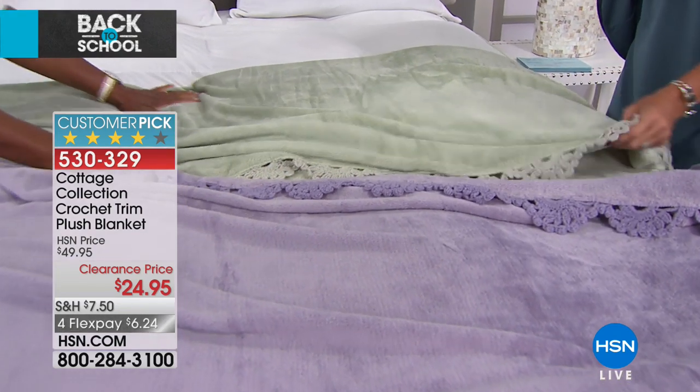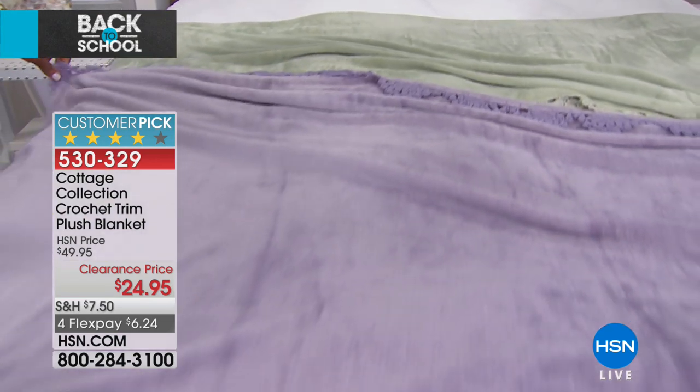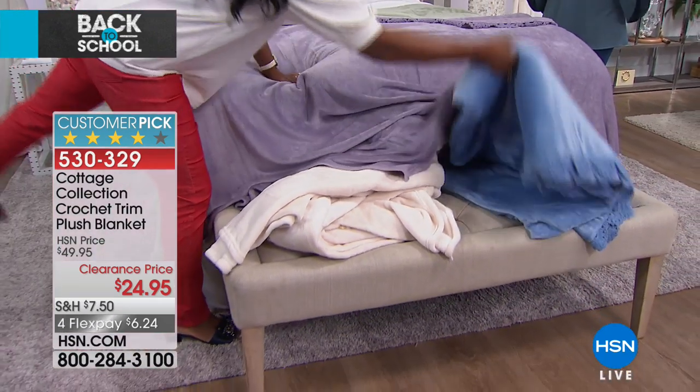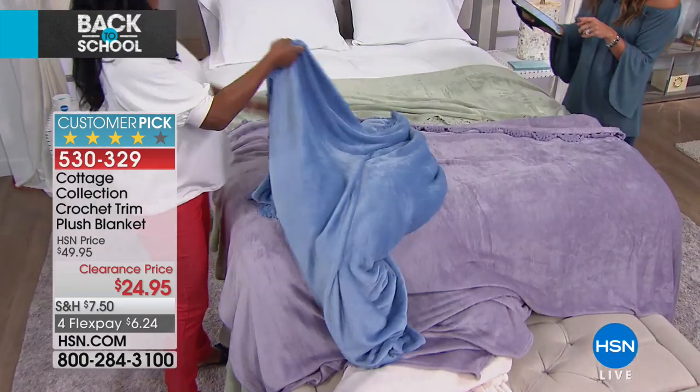At half off, this is the time. In each of the colors — the sage, lavender, blue, and ivory — the twin is our most limited size. But we do have it available in full queen and also king and California king. No matter what size you get, it's going to be $24.95. Big customer pick on this as well.